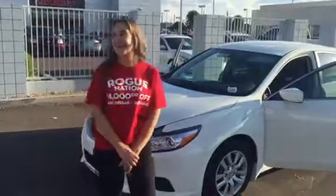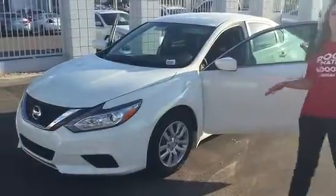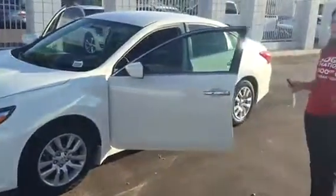Hi Judy, how are you? I'm Betty here at ABC Nissan. I just want to put together a little short video on the Nissan Altima 2.5S, just to give you a better idea of what the car looks like and how it's equipped. So come on in here and I'm going to show you some of the great features.